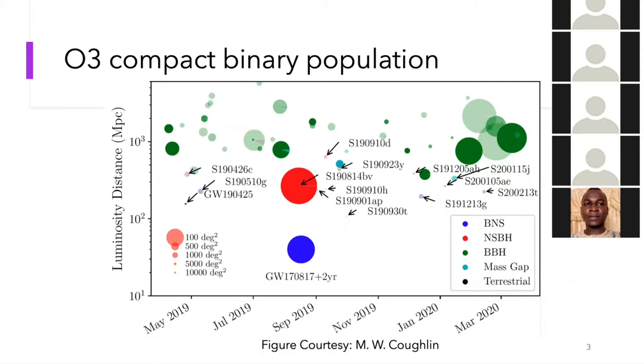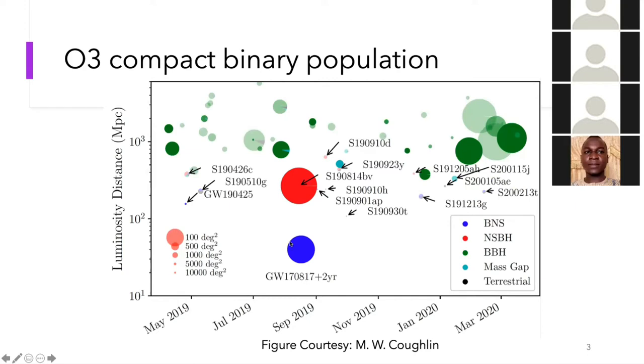Another striking feature of this plot — made by Michael Coughlin — is the position of this very large blue circle here. GW170817, detected in August 2017, two years before LIGO's third observing run, was a prolific multi-messenger event detected in gravitational waves and lit up the entire electromagnetic spectrum from gamma rays all the way to radio. Compared to 170817, we were surprised by how distant the rest of the O3 population was.